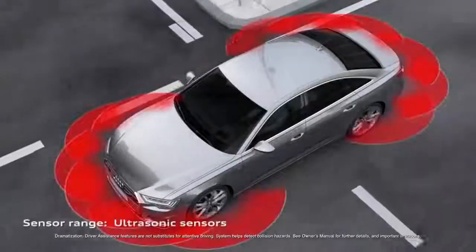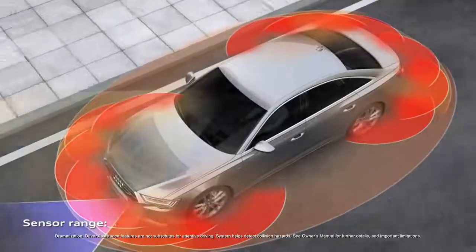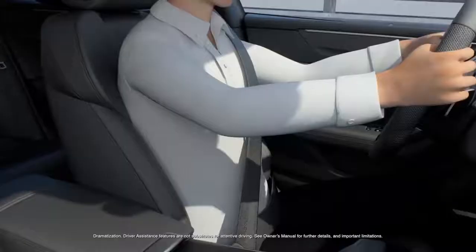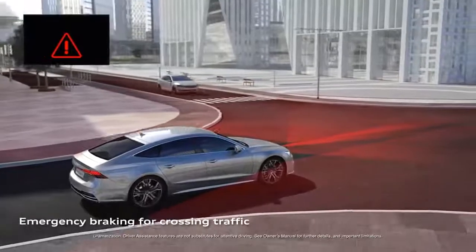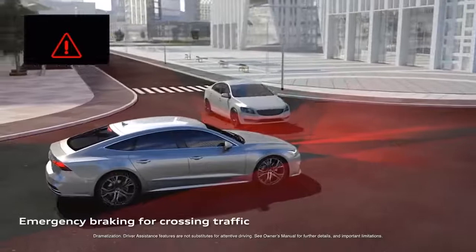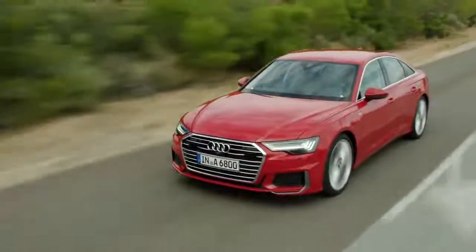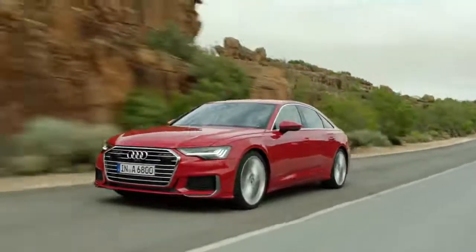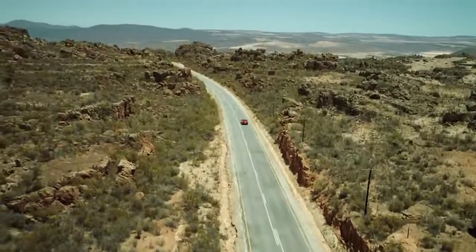The available Audi PreSense 360 safety system helps detect collision hazards all around the car and can initiate specific preventive measures ranging from a full brake application to seat adjustments and pre-tensioning of the safety belts. Intersection assist brings the functionality of rear cross traffic to the front of the car and can provide warnings and braking if a hazard is detected when entering an intersection. The synthesis of beauty and innovation, designed and engineered to bond the driver with the road, the Audi A6.